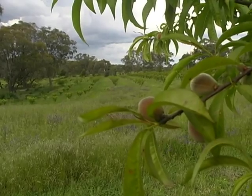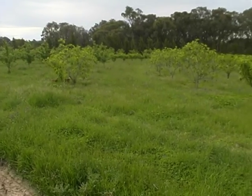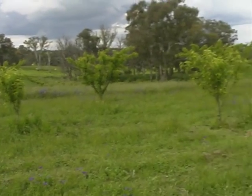Pruning also has an important role to play in keeping the tree healthy, and we use pheromone strips for codling moth and traps for fruit fly and stuff like that if we have any, which we don't have a lot of down here.